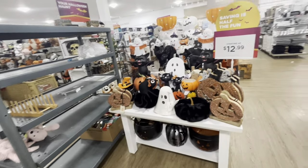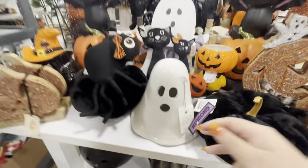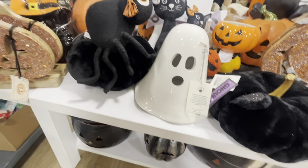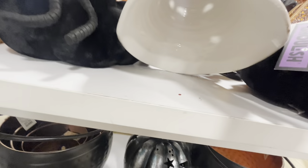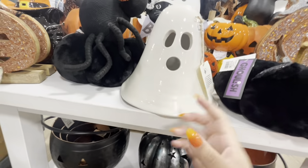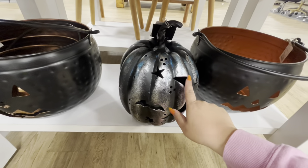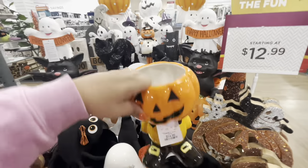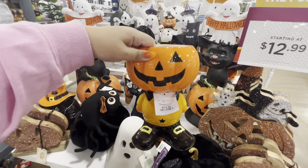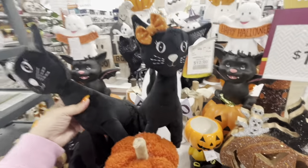Wow, look at this display — look at this fat ghost! Isn't he so cute? $20 — I love him! Let me check — does he light up? No, he doesn't, but you could put a candle in there, he's so cute. Then they have this one — we've seen the orange one but not this color. These big ones are $25. And look, they have this candy bowl guy — $15, he's cute! Then the kitties with pumpkins — they're $13.